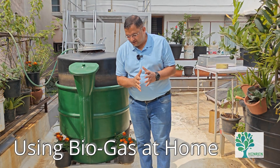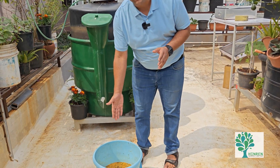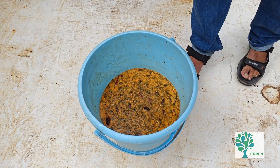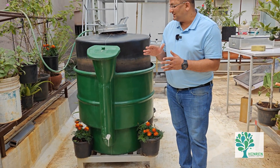Yesterday we had a family function at a relative's house, and some food was left over. I got that waste from their house, mixed it with some water. This is the waste — so-called waste — and this is my biogas digester.